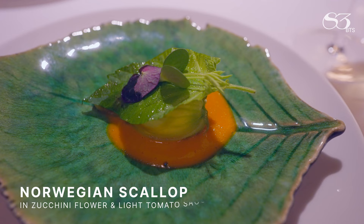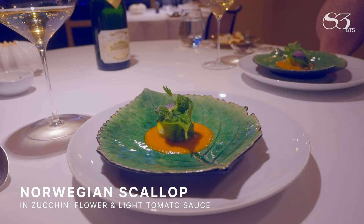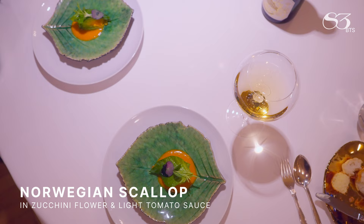This is a chiffonnade filled with Norwegian scallops as a soufflé. In the bottom you have a very creamy, rich but mild tomato sauce, and some herbs on top.